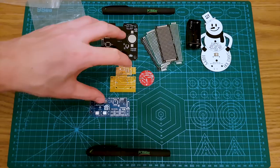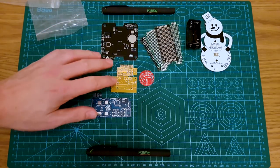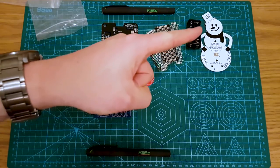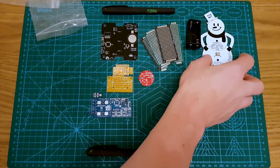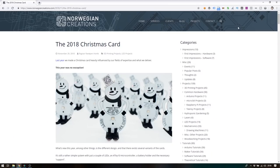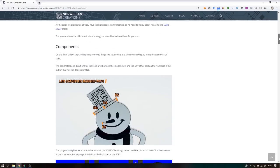So that is the review of the PCBs. Thank you very much to PCBWay for sending them to me. I hope they've enjoyed this video — I hope you've enjoyed this video. But before you go, I want to get this guy working. So after a bit of investigation on the internet, I found out that you can actually go to the Norwegian Creations website.